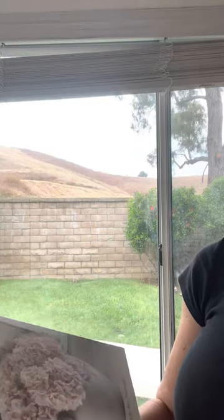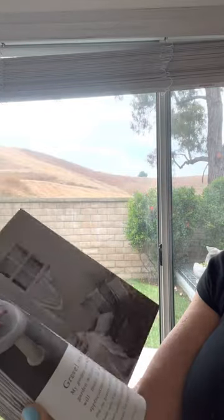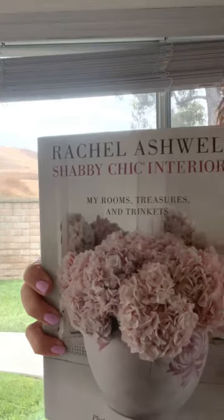Here's another smaller book — 'Rachel Ashwell Shabby Chic Interiors.' It's got really pretty pictures, colors, and a lot of the color palettes I've enjoyed for years. When I'm feeling a little uninspired, I pull up some of these books and I always get inspired. She takes really little things and makes them so beautiful, and she repurposes a lot. I'll look for the link for that one too.